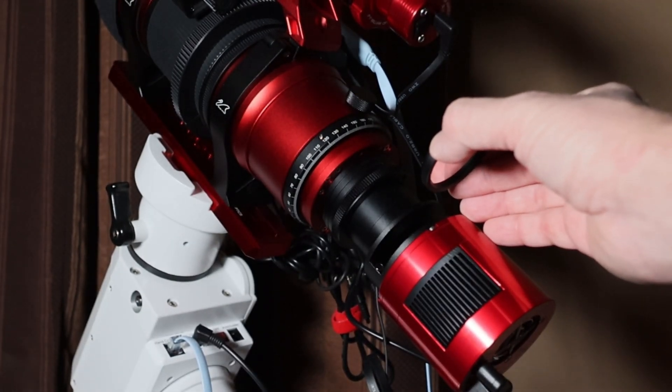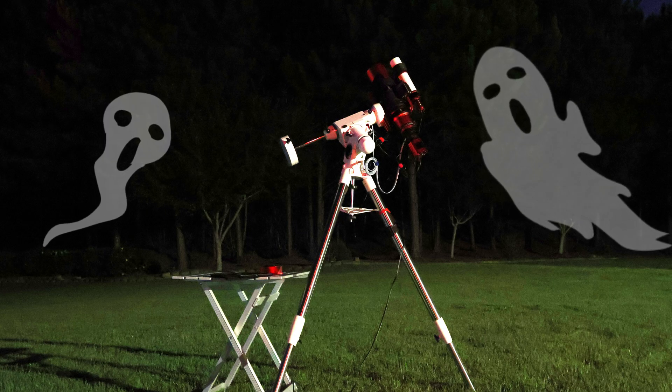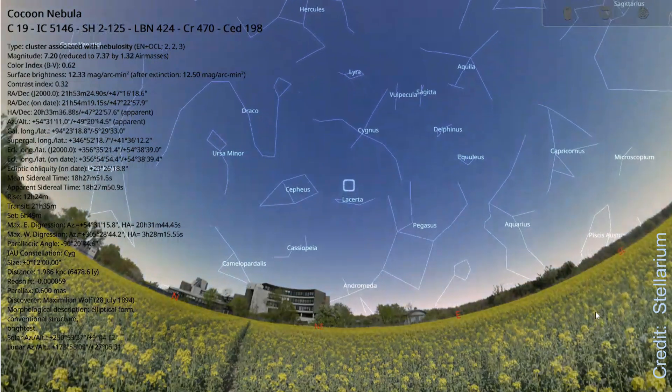I wanted to image something in the night sky that was maybe just a little bit creepy looking since Halloween is nearly here. So I picked the Cocoon Nebula in the constellation Cygnus.